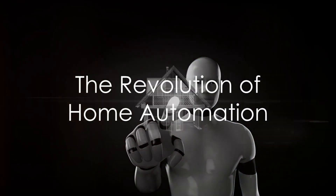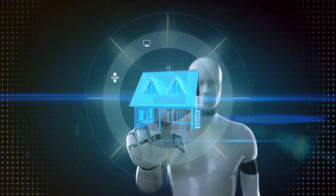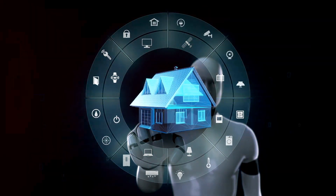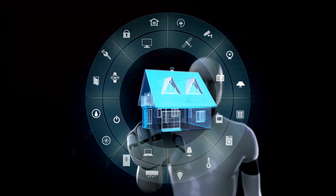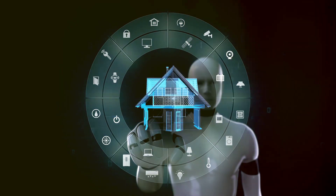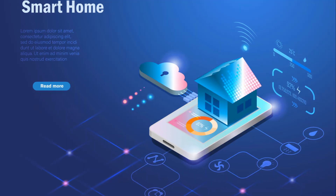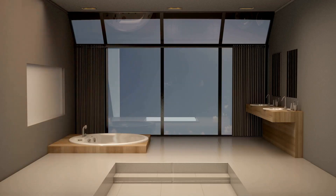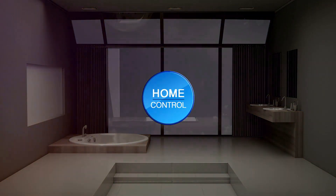Have you ever pondered on how the advancement of technology has redefined the way we live? It's intriguing to realize how far we have come. From the dawn of the first computer up until now, technology has been evolving at an unprecedented pace. It has seeped into every aspect of our lives.